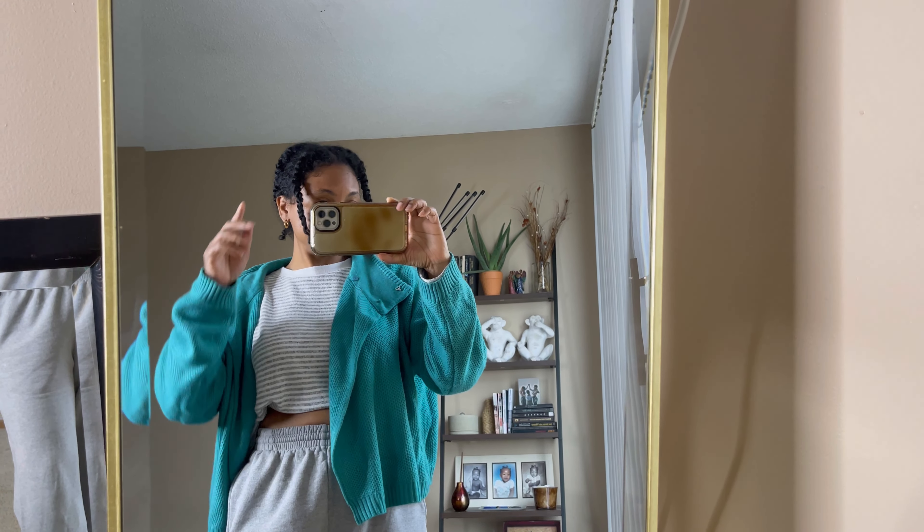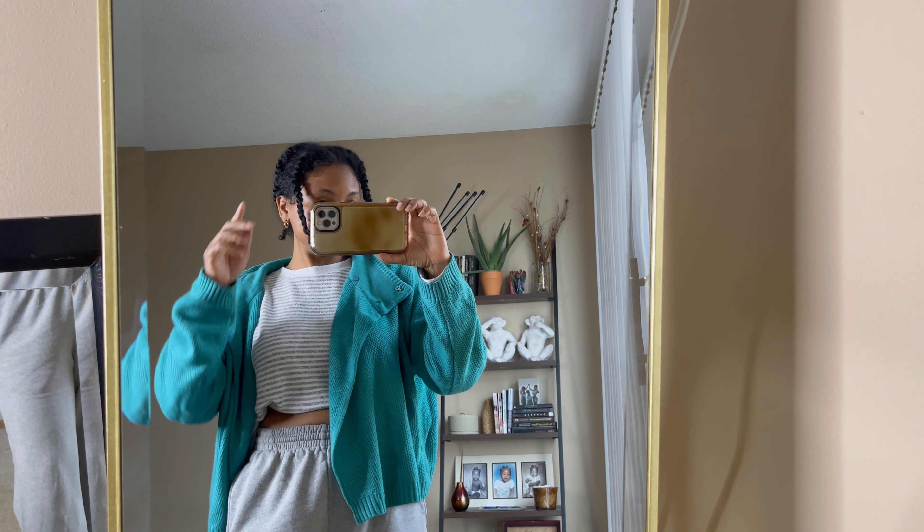Today is Saturday, April 23rd. Yesterday, Friday the 22nd, was Earth Day and I didn't record — I just had on a tie-dye house dress from Shein all day, so I apologize for skipping Friday. Let's get into today's look.